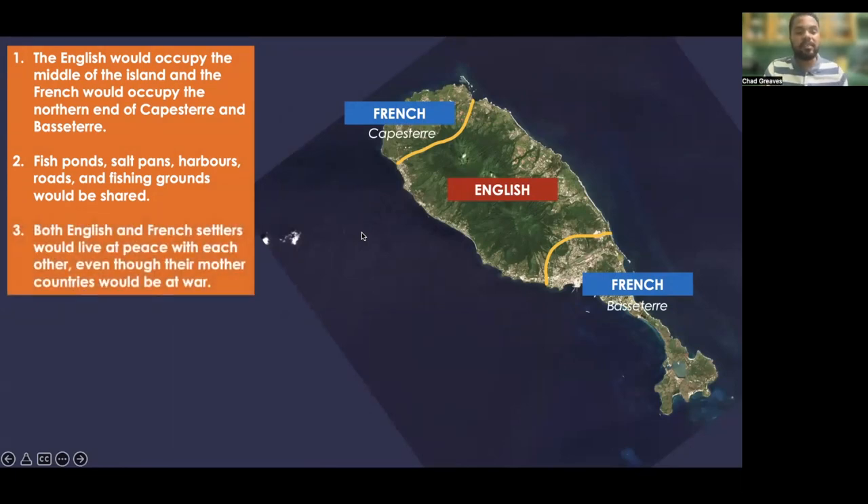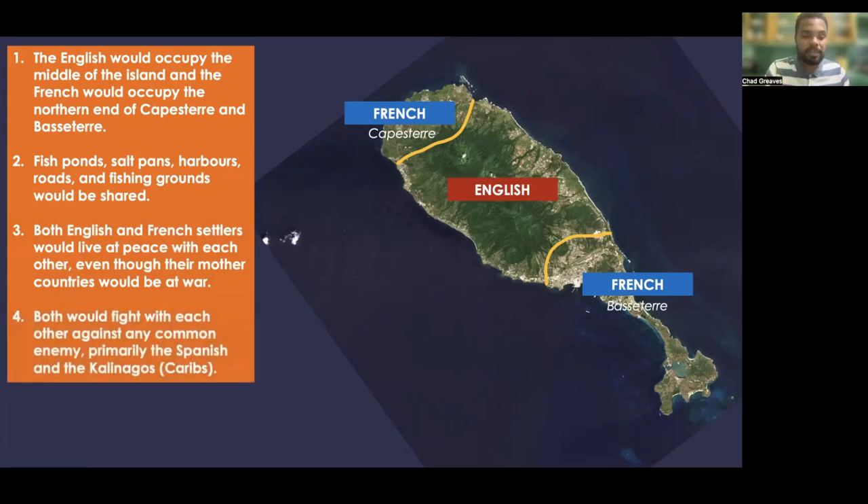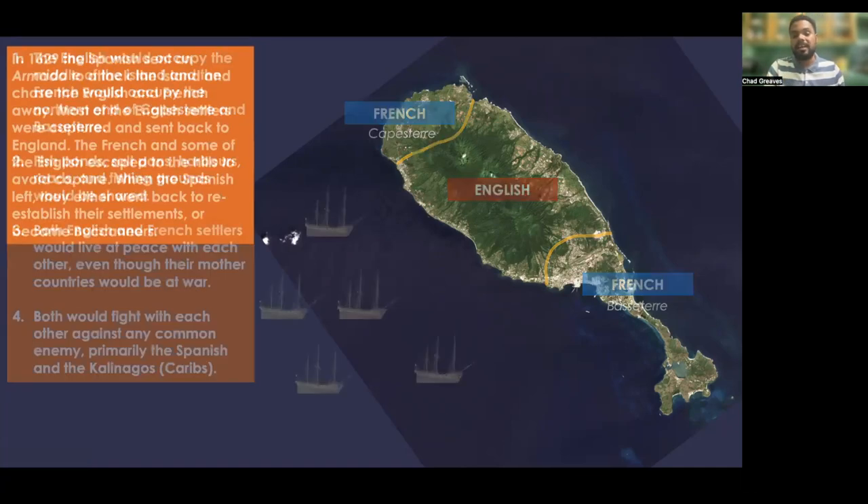Both English and French settlers would live at peace with each other, even though their mother countries would be at war. This was official policy. And fourthly, both would fight with each other against any common enemy, primarily the Spanish and the Kalinagos.